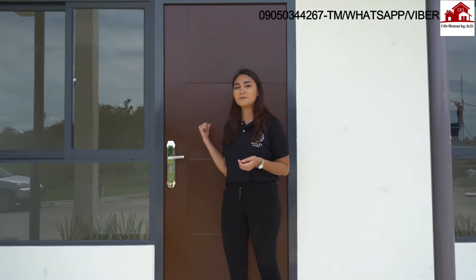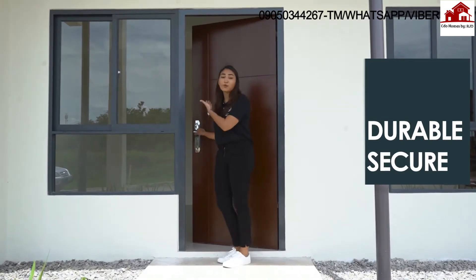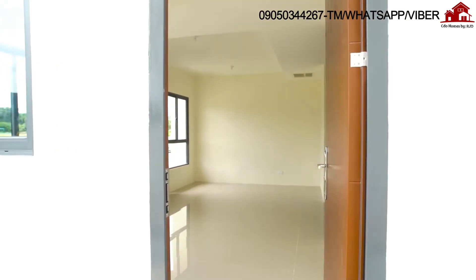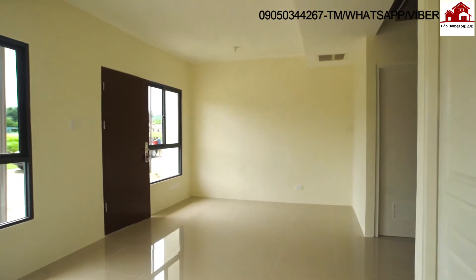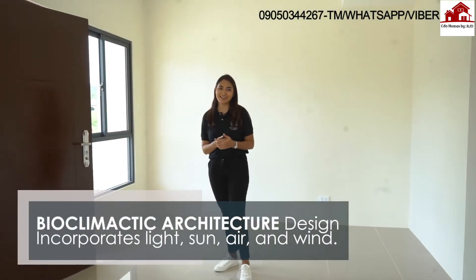Now let's get inside. For our main door, instead of using normal wooden doors, it's actually made of 45 millimeter thick steel, so it's more durable and you're more secure. We're finally inside the unit. It feels light and spacious because of the open planning concept that we use here at Intaglio Estates. We've made sure to let as much light and air in with our bioclimatic architecture design.